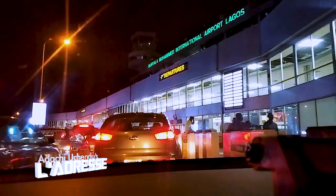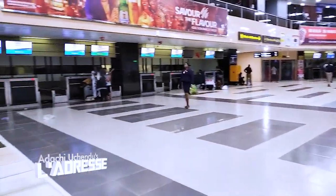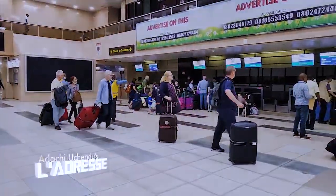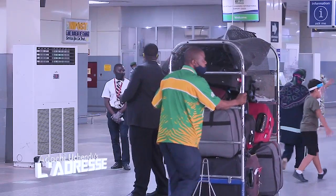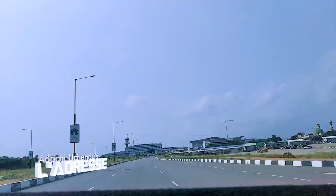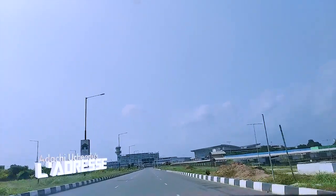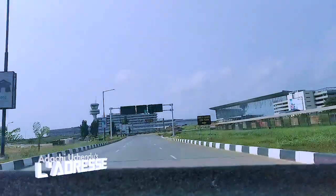Six months after the federal government shut down Murtala Muhammed International Airport in March to all incoming and outgoing international flights in an effort to contain the spread of coronavirus, the airport is now open for business. I'm going to show you firsthand how the airport has changed, how traveling through this airport will look like in the future, and all the safety precautions put in place by the Federal Airport Authority of Nigeria to welcome back travelers and airlines post-coronavirus.